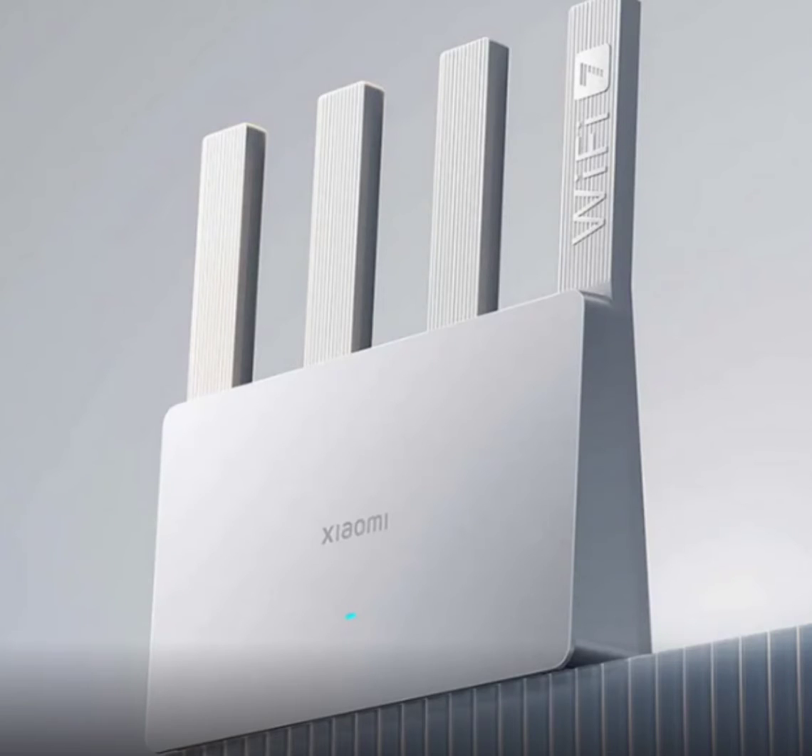The Xiaomi Router Wi-Fi 7 is redefining affordability in the realm of high-speed internet. As one of the most budget-friendly Wi-Fi 7 routers on the market, it comes packed with features designed to meet the increasing demands of modern households and tech enthusiasts.